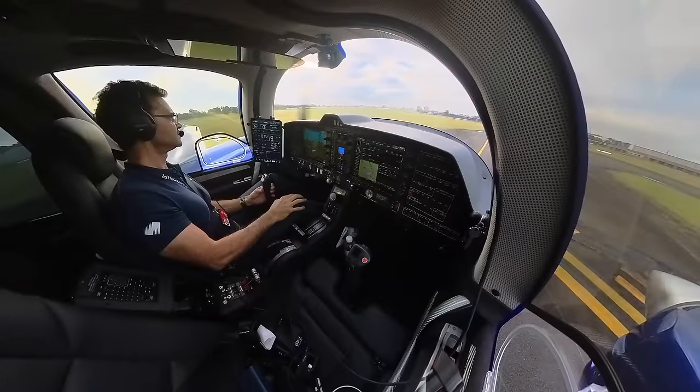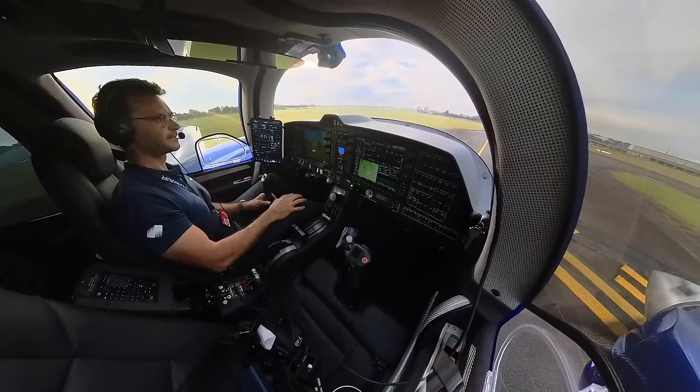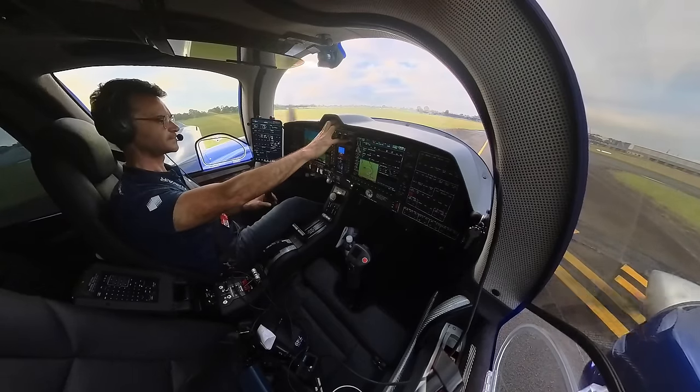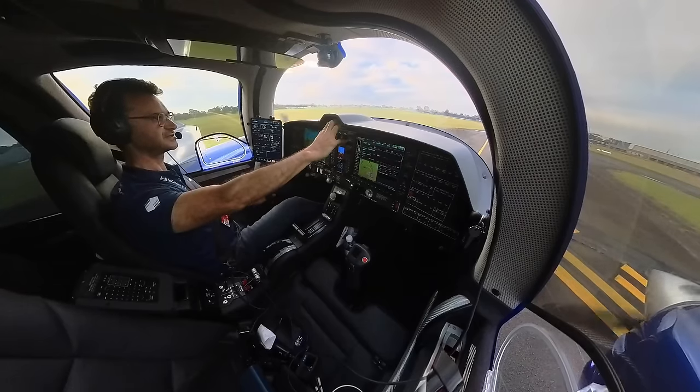Bankstown tower, X-ray 62, Holding Point Alpha 8, ready. X-ray 62, report passing 1500, cleared for takeoff. Right, cleared for takeoff, we'll carry, X-ray 62.